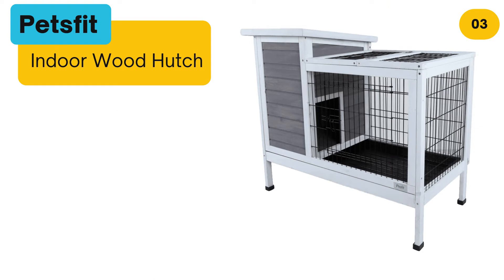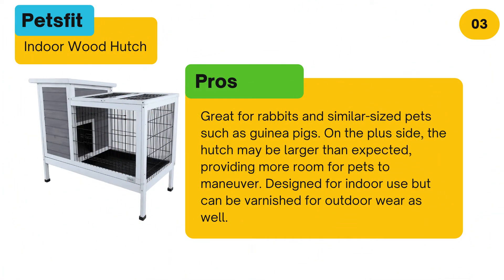At number three: Pets Fit Indoor Wood Hutch. Pros: Great for rabbits and similar sized pets such as guinea pigs. On the plus side, the hutch may be larger than expected, providing more room for pets to maneuver. Designed for indoor use but can be varnished for outdoor wear as well.